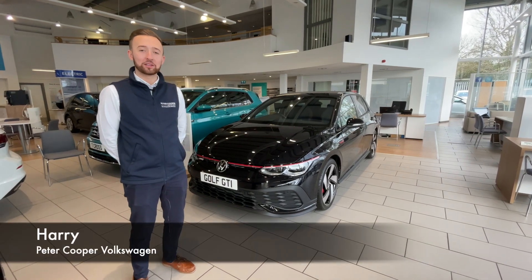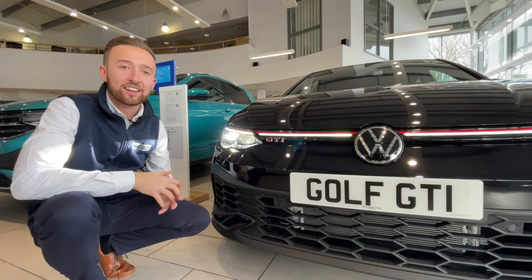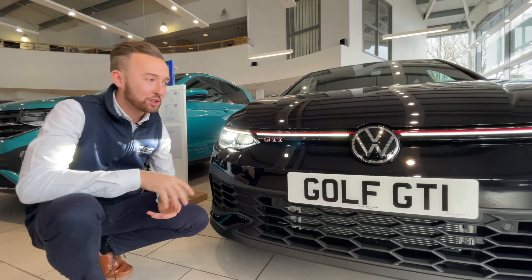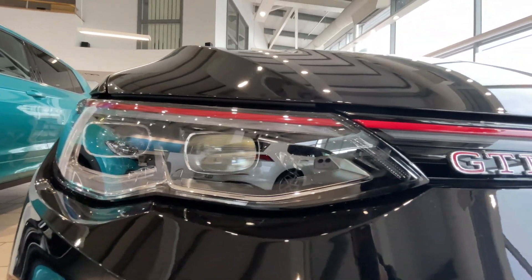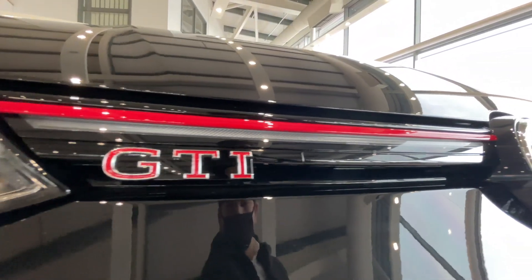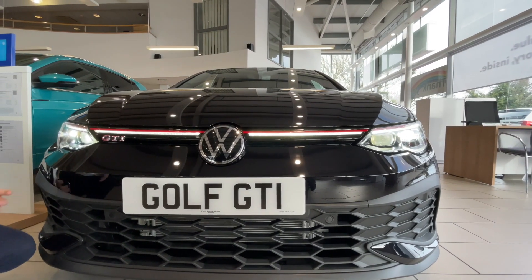Hello, my name's Harry from Peter Cooper Volkswagen in Portsmouth, and I'm going to show you around the new Golf 8 GTI Club Sport. Starting off at the front of the car, you'll notice straight away that it has this beautiful new light bar as part of the new LED IQ light package. It adds to the presence of the vehicle, and I'm sure you'll agree it is a very aggressive looking car when seen on the road and here in person.